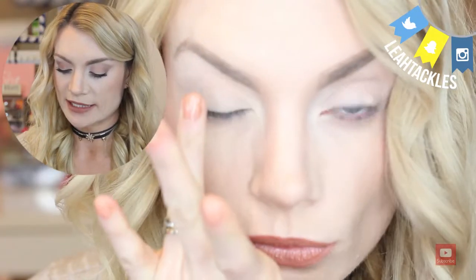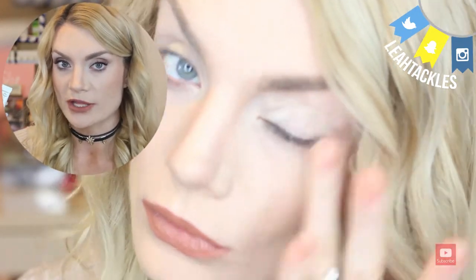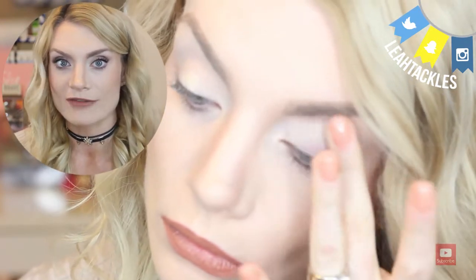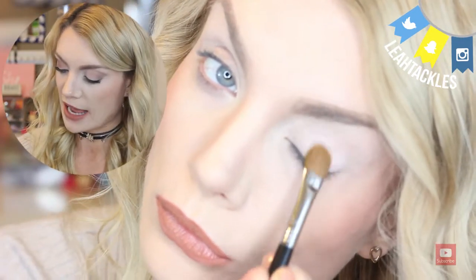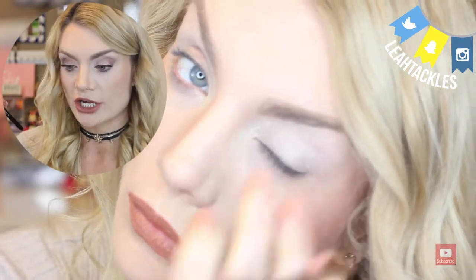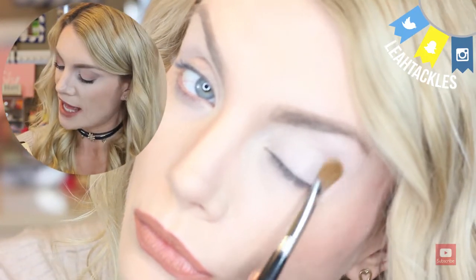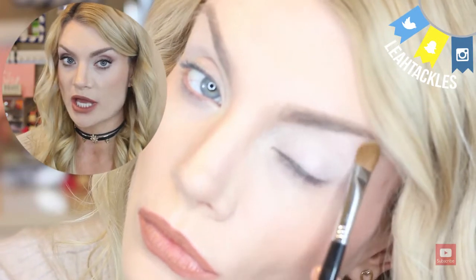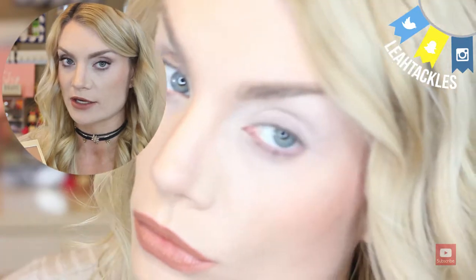To start out the eye look, I did apply some of the Too Faced Shadow Insurance. I love these deluxe samples — they last a super long time. So much so that I usually don't actually ever buy the full size because I always have these samples from different kits. Then for the eye look, I started out with Champagne Truffle using a Sigma large shader brush, the E60, and put that all over the lid. This would actually be a really pretty highlight as well, but I applied it entirely over the lid as a base color after the primer.